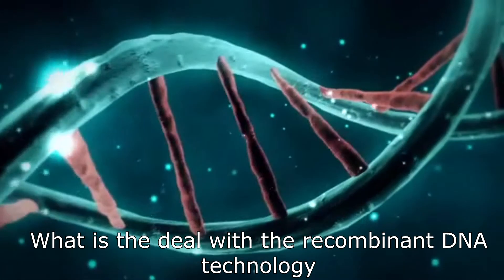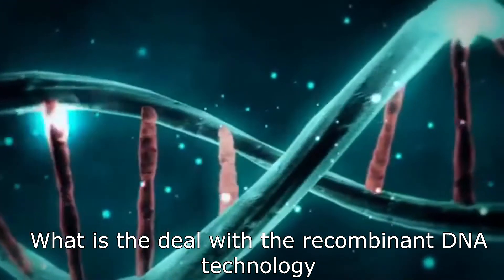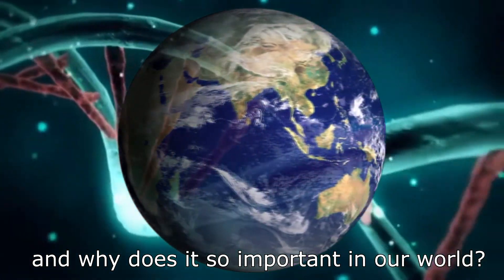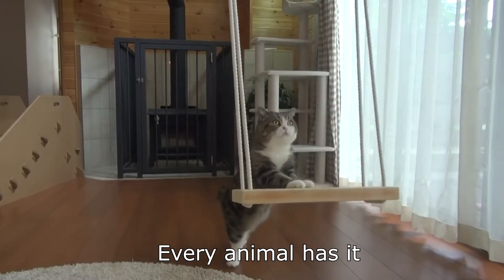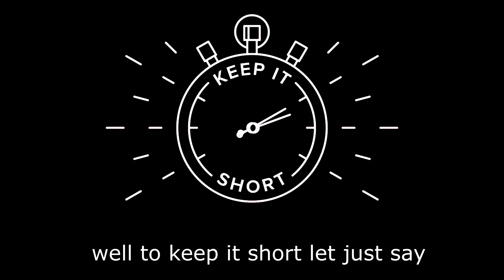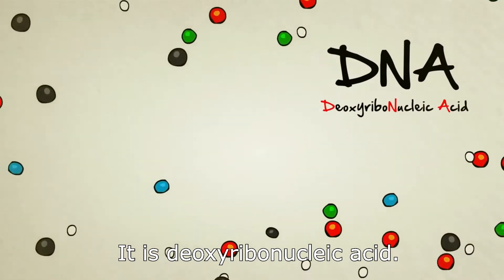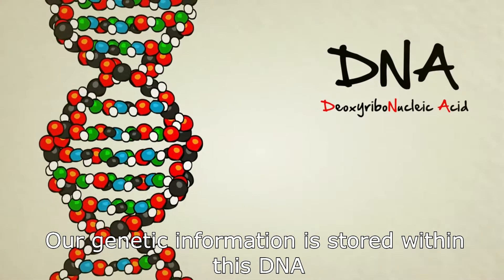So what is DNA, what is the deal with recombinant DNA technology, and why is it so important in our world? To begin with, what is DNA? Everyone has it, every animal has it — to keep it short, let's just say every living thing has DNA. It is deoxyribonucleic acid, and our genetic information is stored within this DNA.